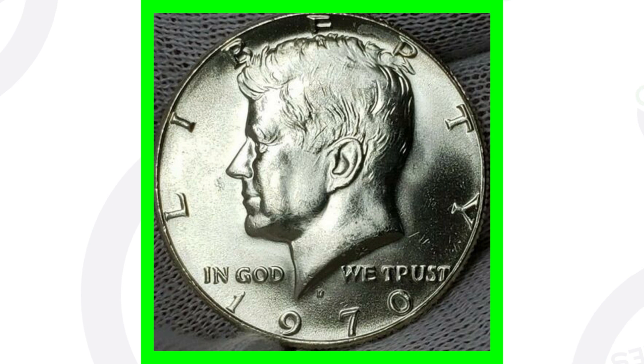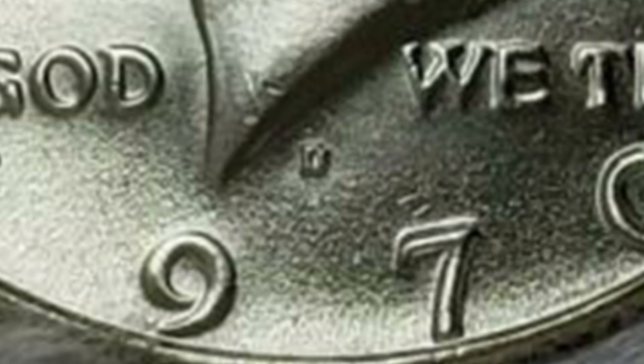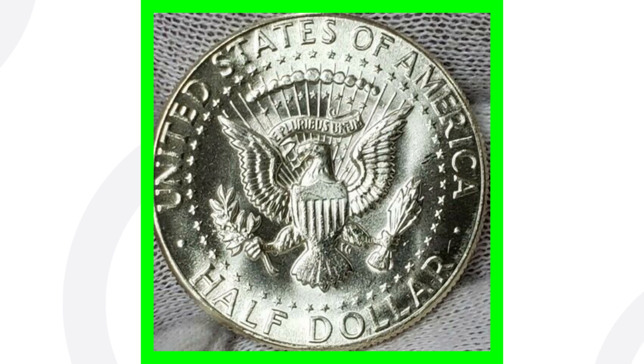This 1970 D is a very simple coin — doesn't have any types of errors. It's an ungraded 1970 D that sold on eBay and looks like it's in pretty decent condition. It only sold for around $12, but if you find a 50-cent coin and sell it for $12, that's not too bad of a profit.